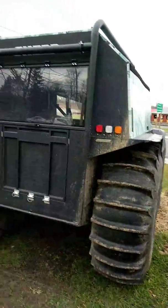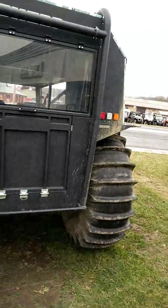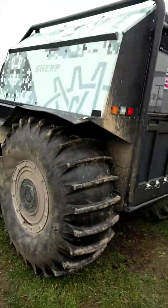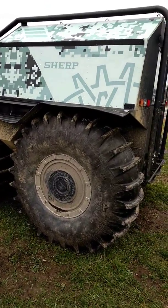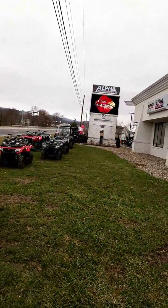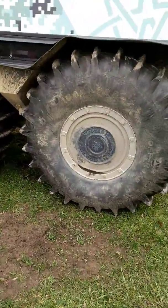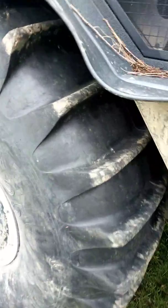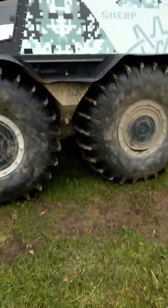I just wanted to do a quick piece on this. I spotted it while I was out running some errands today. For those curious, this is actually sitting down in Duncansville, Pennsylvania, down off of Route 22 and 764, at Alpha Powersports. Check out the size of those tires. It's an air-cooled engine. So there it is folks — that's a Russian Sherp.